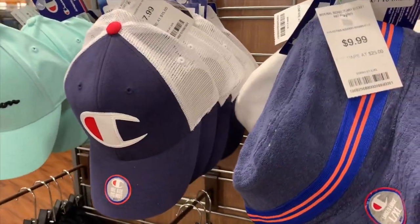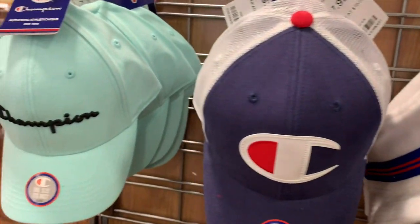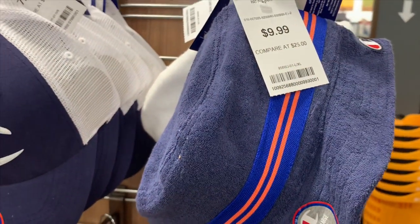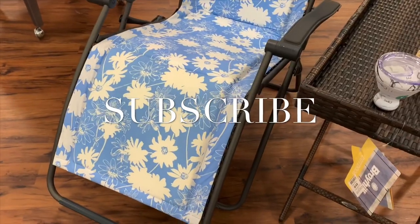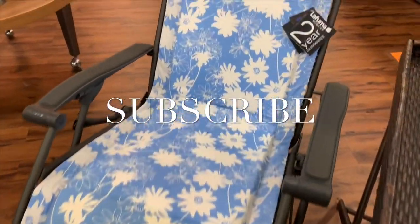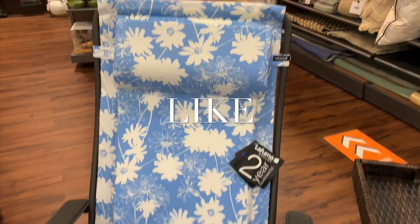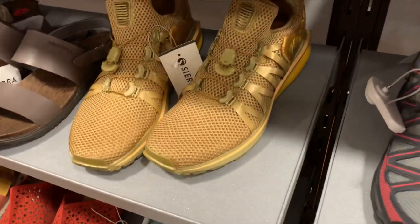I really like these men's Champion hats — that's only 7.99, which is actually a really good price. Champion is so in right now. They have really cool stuff here. They also have all these outdoor chairs — I used one of these recently and they are so comfortable. It has a two-year warranty, and the patterns are different from what you'd see at Target.